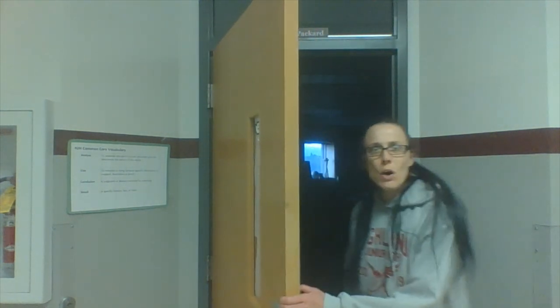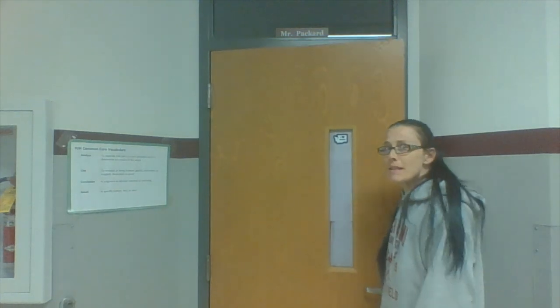The last classroom coming back up the hall is Mr. Packard's — looks like he's at home, but he has a message for you. Hi, my name is Mr. Packard. Welcome to seventh grade! If you're lucky, you will have me for social studies, or you'll have Mr. Pierce — both of us do social studies together. Welcome to the junior high and I hope you have a good year. As we make our way back towards the cafeteria, or the commons...